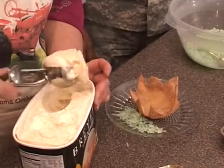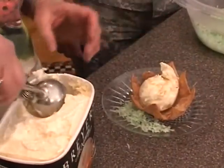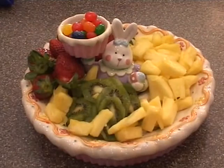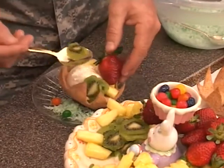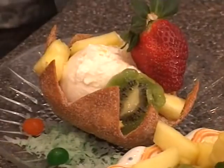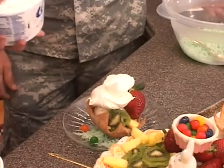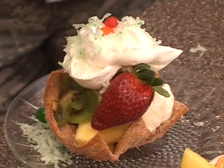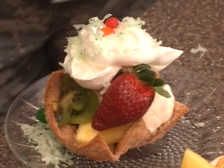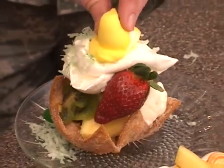We are going to start with a scoop of peach ice cream. Your job is to garnish this — just be creative. I don't care how you do it, just do what you think you would like. Pineapple, kiwi, strawberries. Tony, we're almost finished. What does a nest need? You've got bird eggs, but no birds. I see a bird — a Peep!